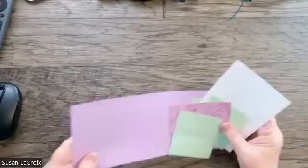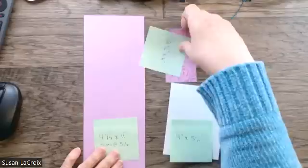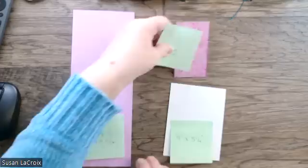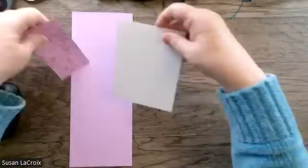This is a card layout I haven't used in a long time — I can't give credit for it, it wasn't me. I'm starting with a piece of Fresh Freesia, four and a quarter by eleven inches, scored at five and a half, and then I cut three inches off. Then I have a piece of the designer series paper, two and a quarter by four inches. The inside piece is a piece of Basic White, four inches by five and a quarter. All measurements will be in the description.